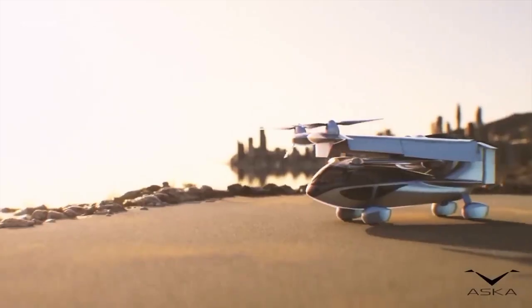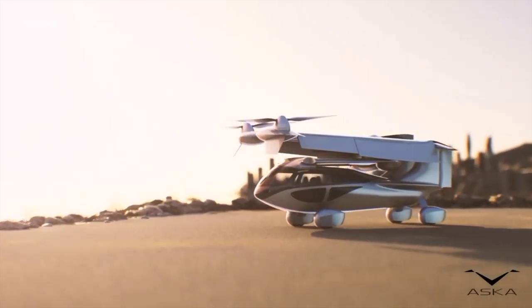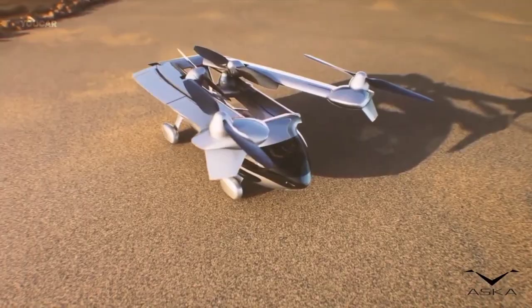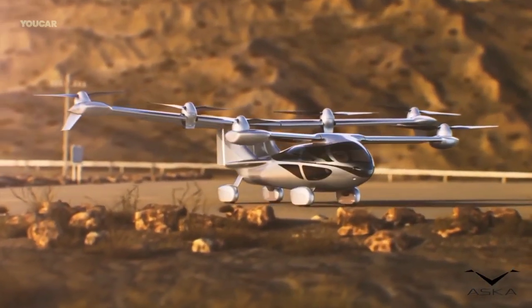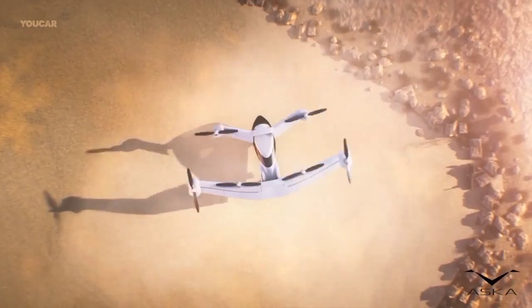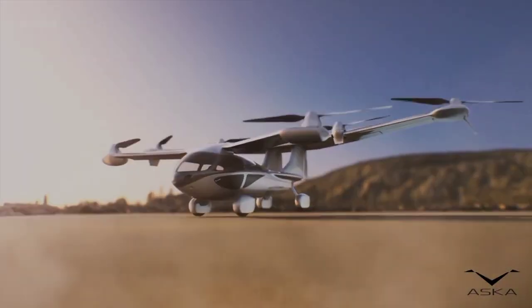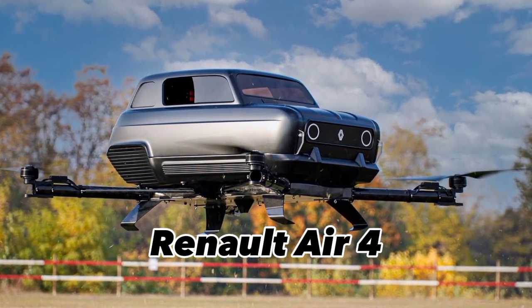The aircraft has large windows providing excellent views for the passengers. Two rear vertical stabilizers are used for additional aerodynamic control. The aircraft is a very powerful vehicle.